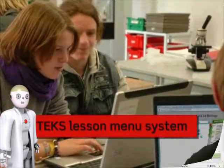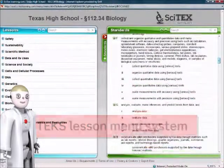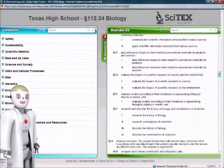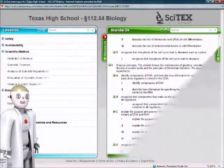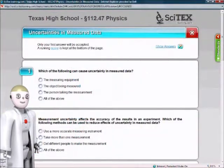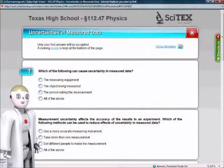100% alignment to the TEKS is assured with a standards-based menu system. Teachers and students select lessons based upon TEKS, student outcomes, or even a specific breakout. At any time, students and teachers can display the related TEKS and student outcomes, making the Cytex system easy to use with any form of curriculum mapping.